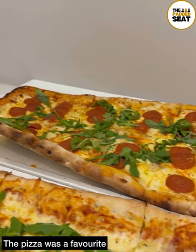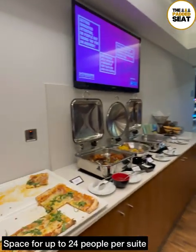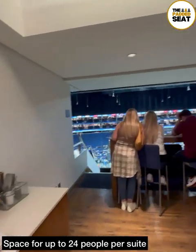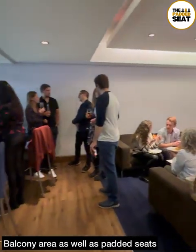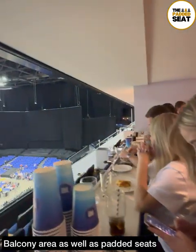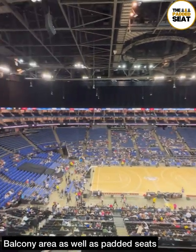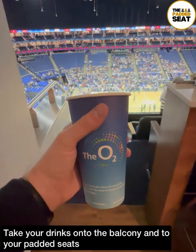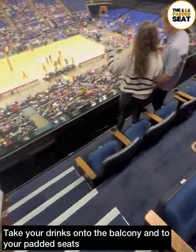In our suite, the pizza was a definite favourite. Our suite had space for up to 24 people, and there are different sized suites available. All suites have a mixture of lounge seating, balcony seating, and some padded seats with a great view of the arena. There's a really relaxed feel in the lounge, guests can come and go as they like, and a nice touch was that you're allowed to take your drinks out onto the balcony and to your padded seats.